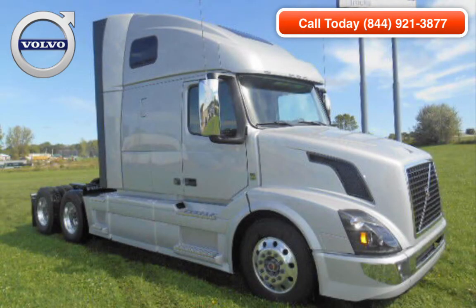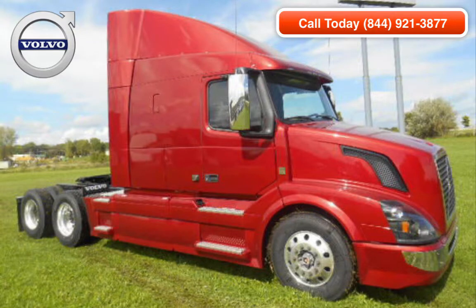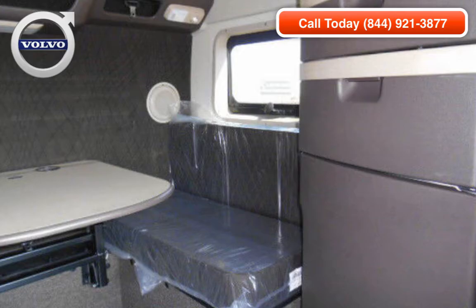Trucklocate.com offers a wide range of new and used Volvo Trucks for sale. We carry all makes and models and have a wide selection of inventory with new and used Volvo's model 430, 630, 670, 730, and 780s in stock at all times.